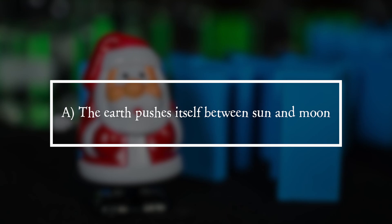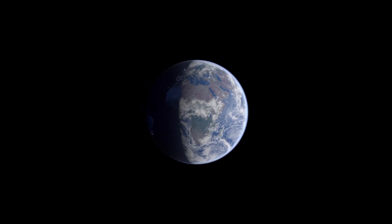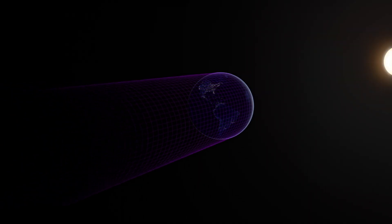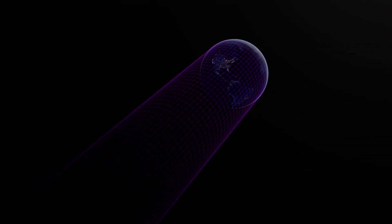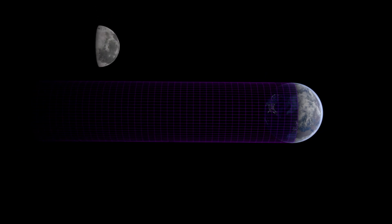Solution. It is answer A. The Earth pushes itself between the Sun and the Moon. On the side facing away from the Sun, the Earth creates a shadow which we call night on Earth. During a lunar eclipse, the Moon passes through the shadow so that the Earth stands between the Moon and the Sun.